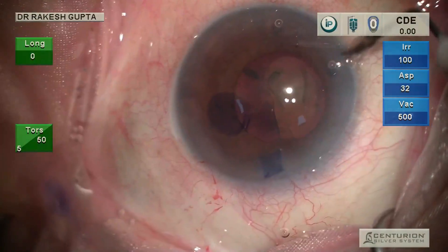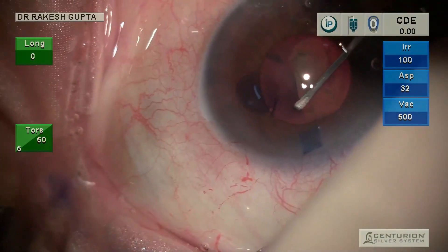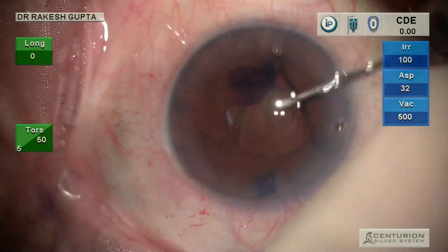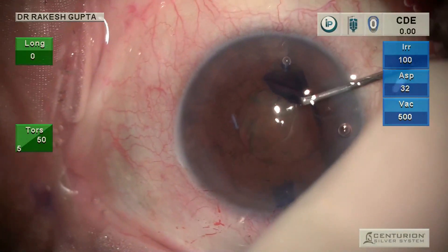You will notice I am doing capsulotomy using both hands alternately — first I use my left hand to do 50% of the capsulotomy, and now I am using my right hand to do the rest, because the pupil is constricting again and again. I am using viscoelastic in between. Patience is the key.